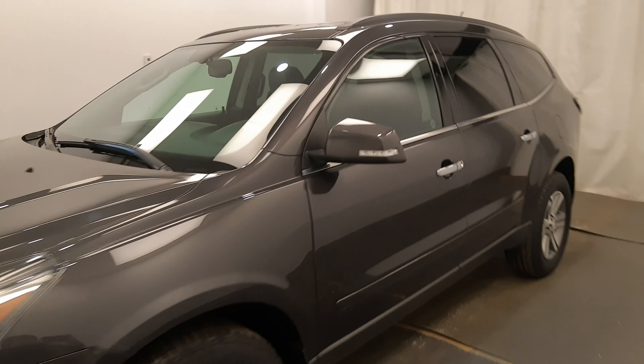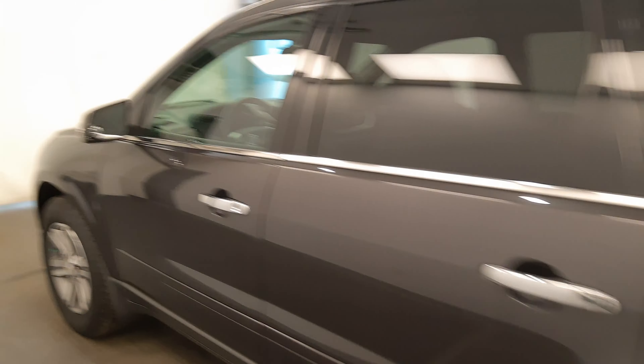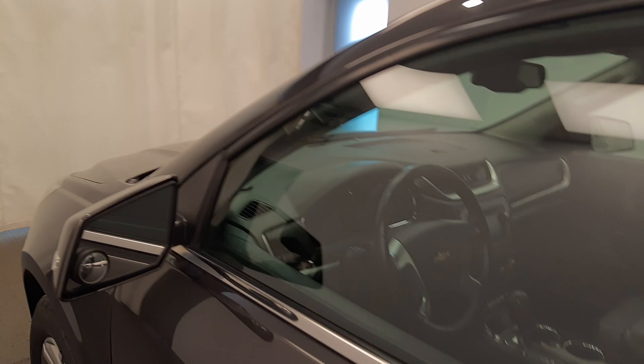We're viewing stock number 150508 on a 2015 Chevy Traverse LT. Our exterior colour is grey. You can find this vehicle at Davis GMC.